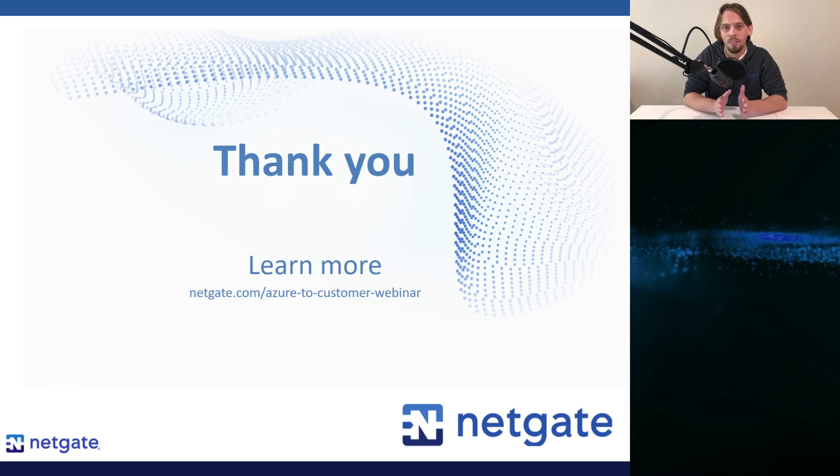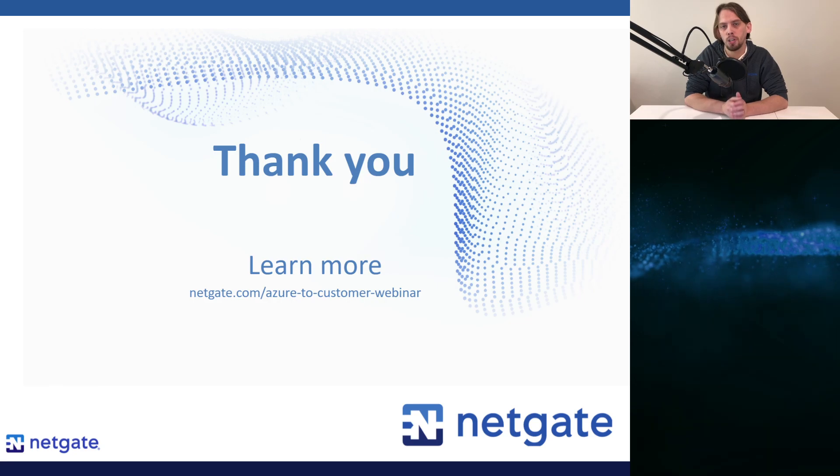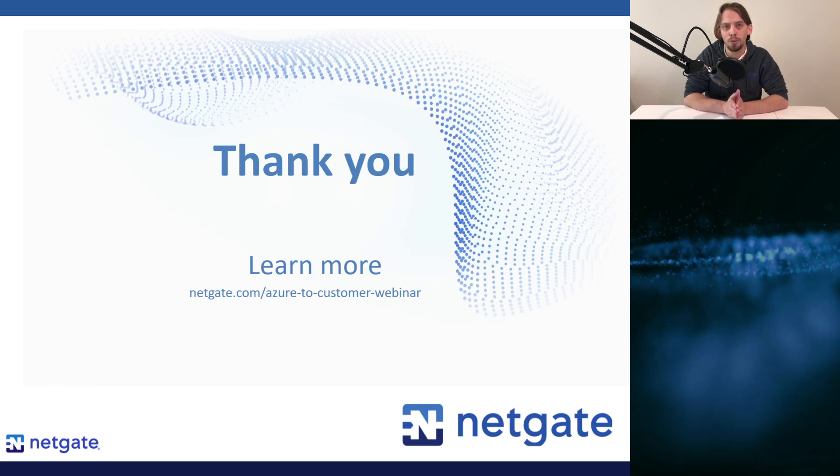Thank you for listening to this webinar. My name is Christian McDonald, and I and the entire team here at NetGate wish you full success.